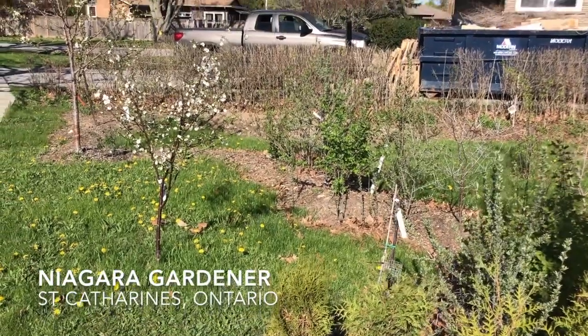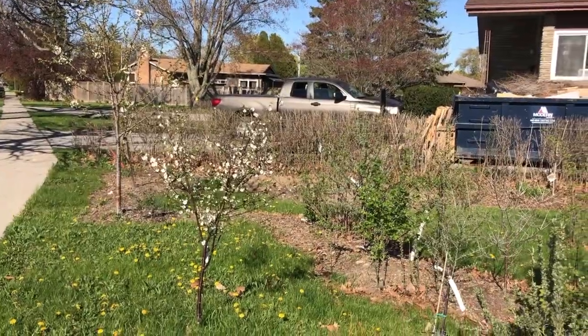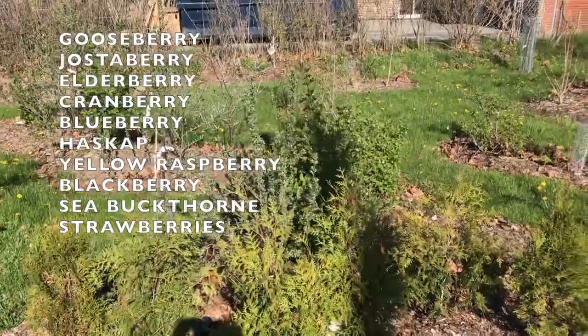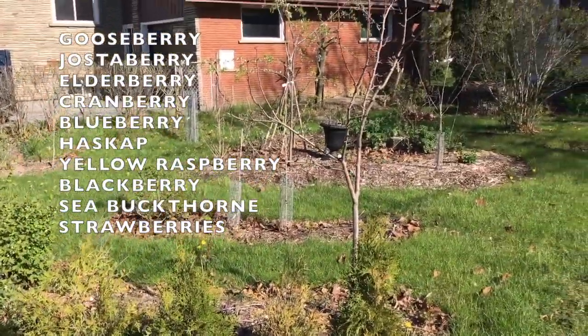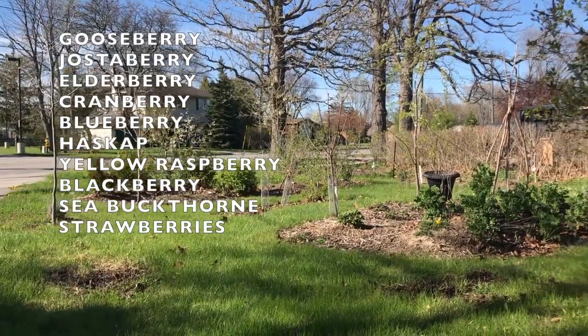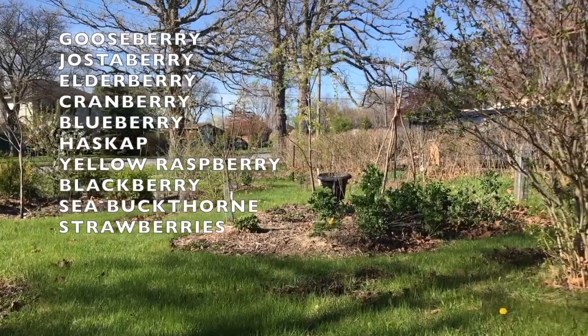Hey guys, Nagra Gardener here with your Spring 2019 update. Take a little tour of the food forest. This is my front yard. I've got the cherries in bloom. I'm listing all the berries that I have. I've got four cherry, three pear, two apple, and one plum tree.